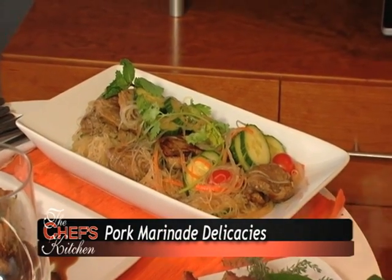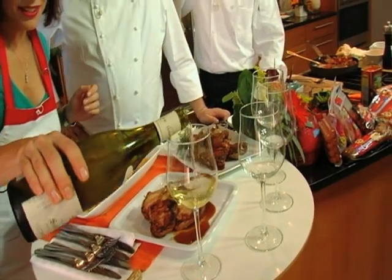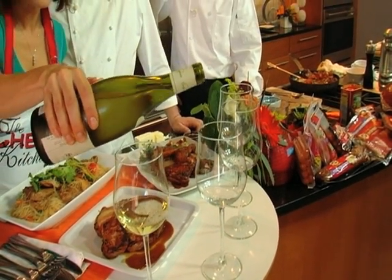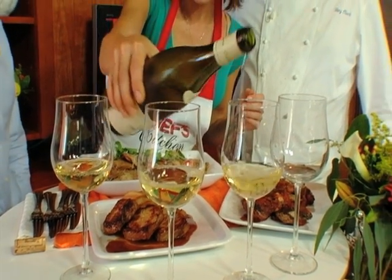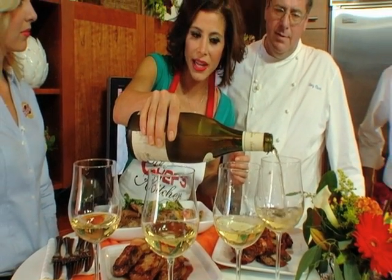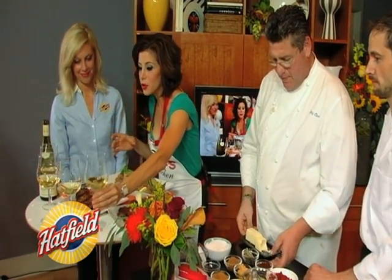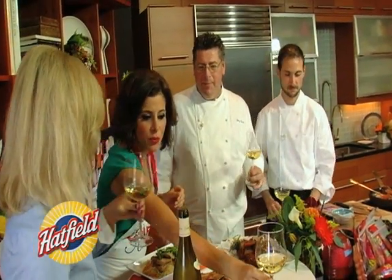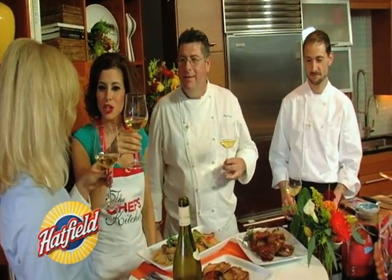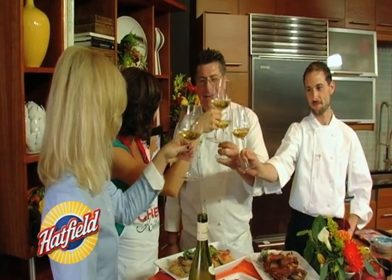We are ready to taste, gentlemen. Come on and join us from Hatfield. It looks delicious. Not only do we have these great savory flavors and this versatile way to cook our tenderloins and loin filets, but they're very lean. We noticed that even when Tony was taking them out of the package, you could see how incredibly lean they were, which really makes us feel good about what we're serving our family, because we are all health conscious.